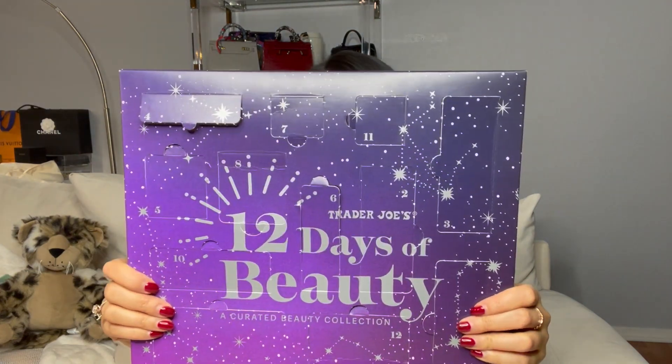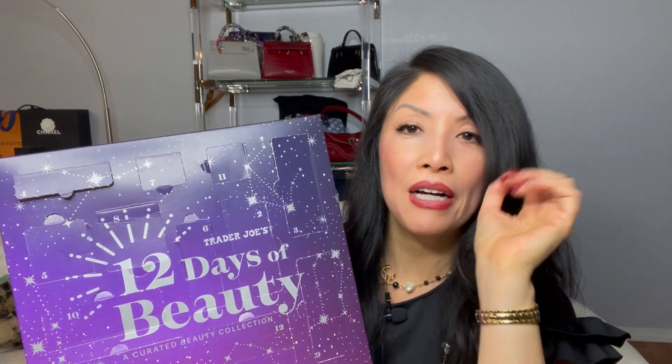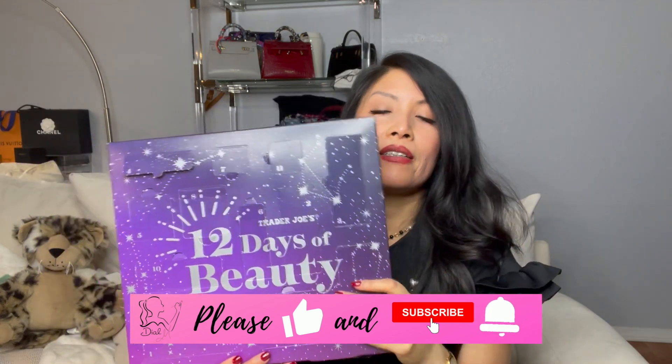So you get 12 products for $19.99 — that's less than $2 each — and you can give it as the whole thing or break it up into stocking stuffers. I hope you enjoyed my Trader Joe's opening. I'm yet to review the products, which might take a little longer, but I'm giving it my approval, especially for the beauty lover. I love finding finds at Trader Joe's and the drugstore that you don't have to pay an arm and a leg for.